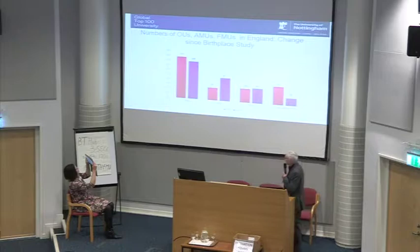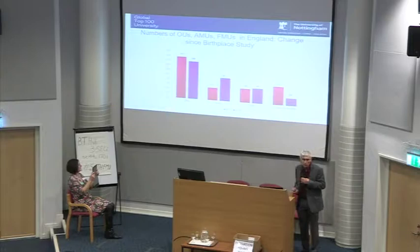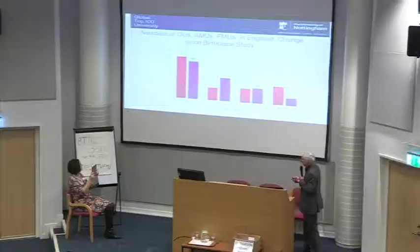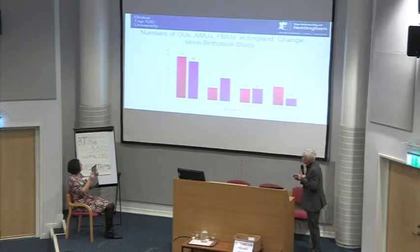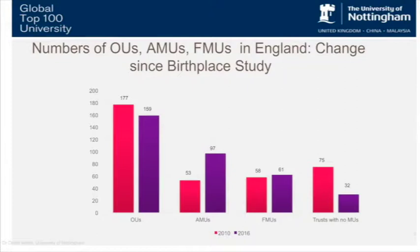The change from the Birthplace Study in 2010 is that, as that slide suggests, there's been a reduction in obstetric units. There's been a rationalization of trusts — some have merged, and some now have more than one obstetric unit. That reduction in obstetric units is reflected in an increase in alongside midwifery units — that's the profound difference in our mapping exercise. The FMUs have remained pretty stagnant over that six-year period, increased by about three, and we know there's a kind of opening and closing element to FMUs, which is why this conference is particularly important in focusing on them.